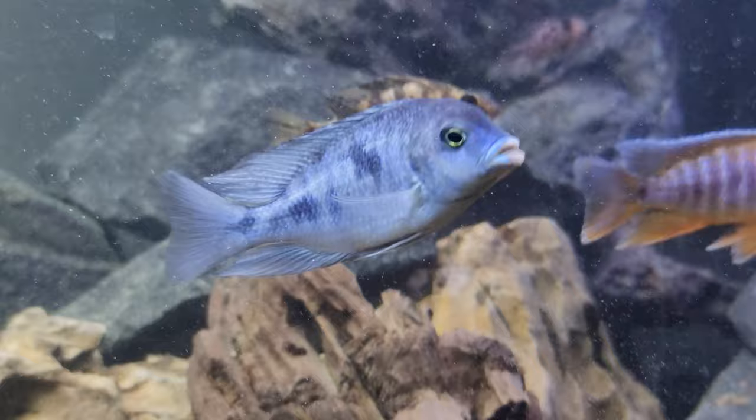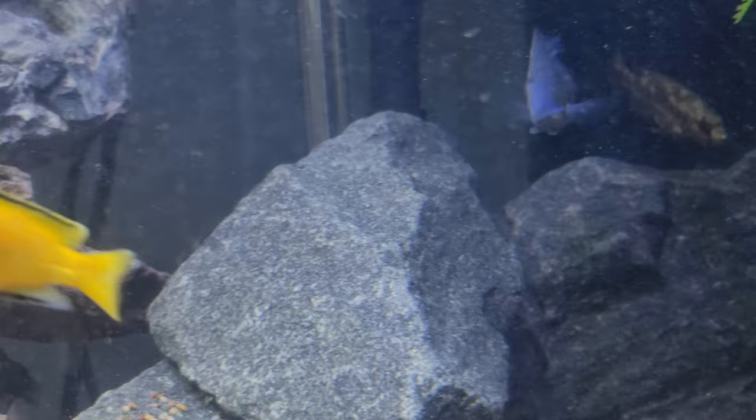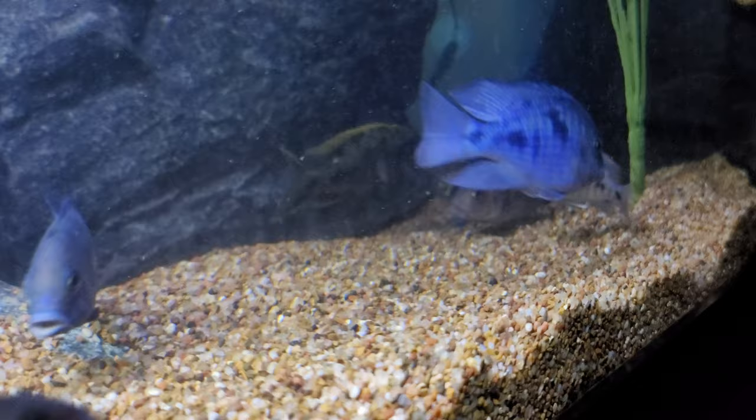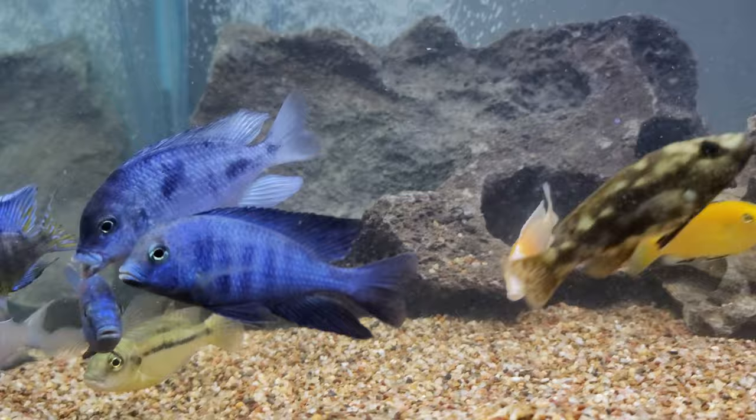The aggressive one — let me try to find the other one. There, that one's more aggressive, the one in the back. They're all looking for food on the ground because I just fed them. That guy is the one being more aggressive; he's acting pretty tough and he's at the top of the hierarchy in this tank. He likes to chase the other one around.